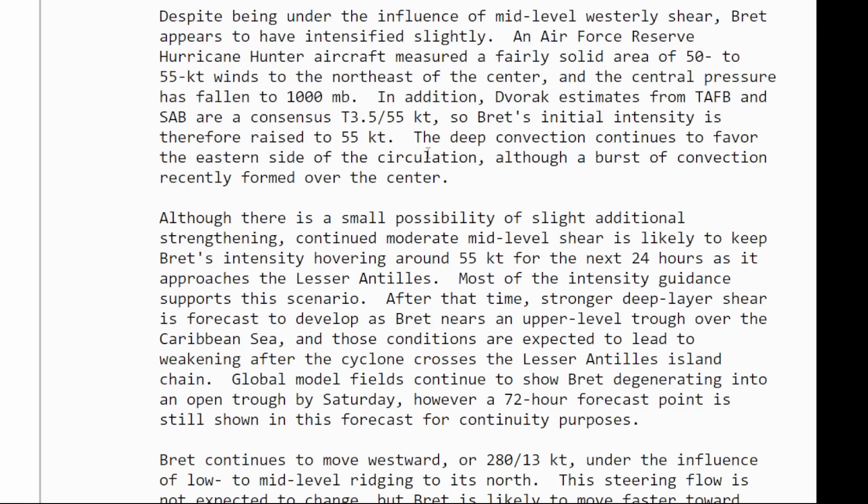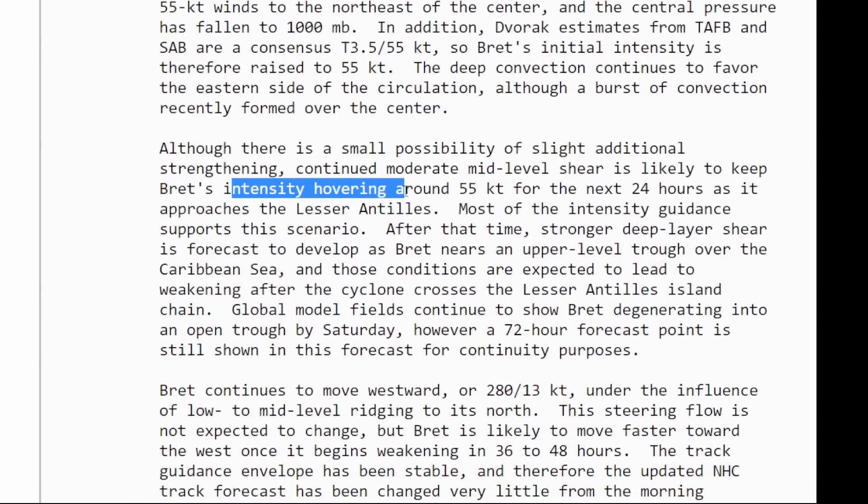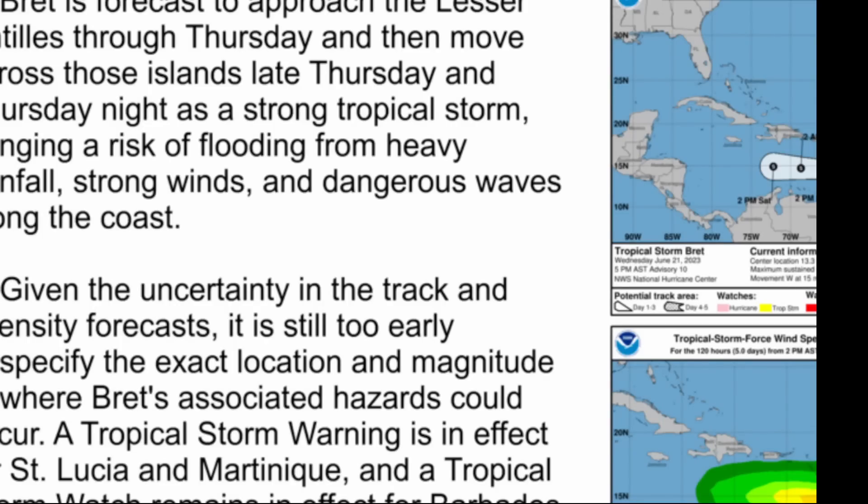It will be interesting if we can get more inclusive deep convection able to wrap on the upshear side. We might have plus or minus five miles an hour for the current intensity, as it's going to remain this intense for the next 24 hours with fluctuations in intensity. Although there is a small possibility of slight additional strengthening, continued moderate mid-level shear is likely to keep Brett's intensity hovering around 55 knots over the next 24 hours as it approaches the Lesser Antilles. The system still can intensify just a little bit more before early tomorrow morning, and then the shear and dry air will really knock the system down significantly.